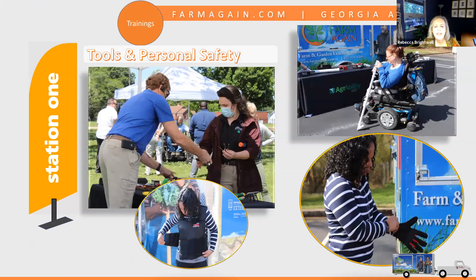At the tools and personal safety station, we have a lot of different hand tools and tool adaptations that people can handle, hold, and try. That's also where our cooling vests are — many things they can try on and experience. For each station we have a written curricula guide covering what the station is, how instructors should interact with attendees, why the station exists, what materials are needed, and approximately how long it will take. In this case, we even had someone from VR come help us man one of the stations.